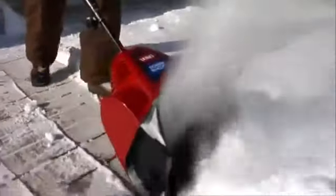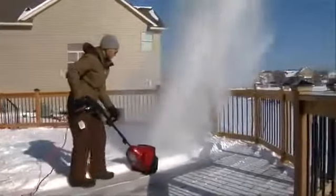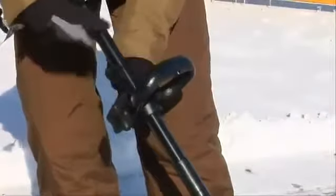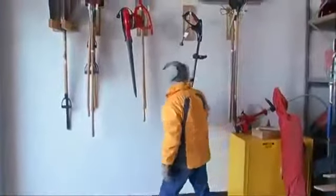The power shovel has a 12-inch width and a powerful 7.5-amp motor that throws the snow up to 20 feet. It's simple to operate, and its handles can be adjusted for any operator. When you're done, it can be easily stored and takes up no more room than a shovel.